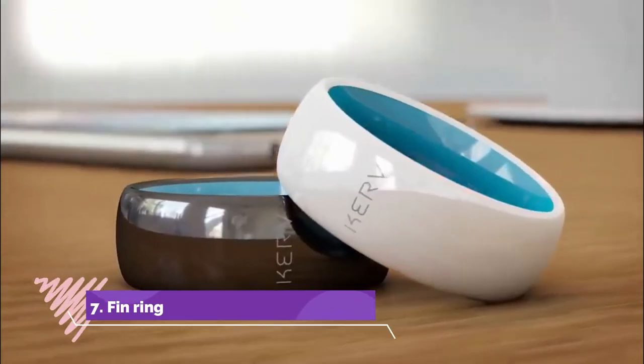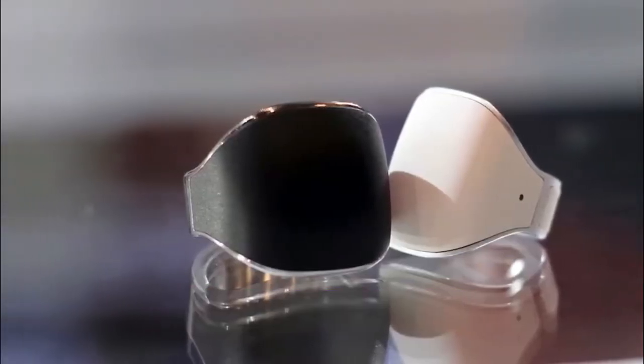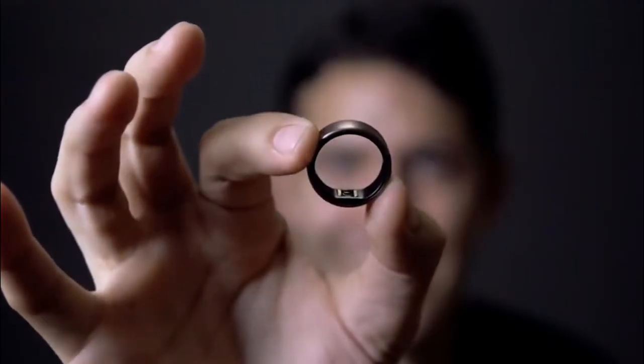Number 7: Fin Ring. Hand tech accessories have definitely moved beyond bands and wristwatches, and this Fin Ring is the perfect example. With gesture-based control and Bluetooth capability, it can control any smart device only by moving the thumb over other fingers.